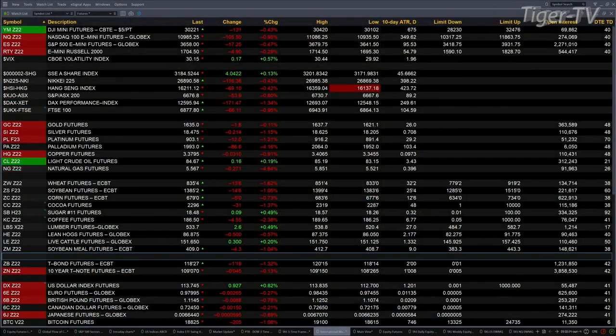Currently have U.S. equity futures trading to the downside. Dow's off 129. S&P is off 17. NASDAQ 103. The Russell's down 4.